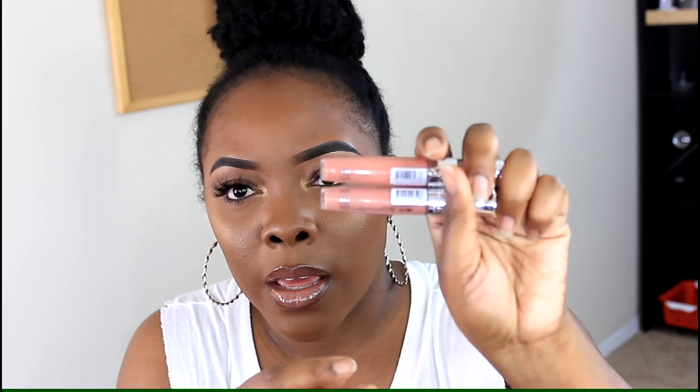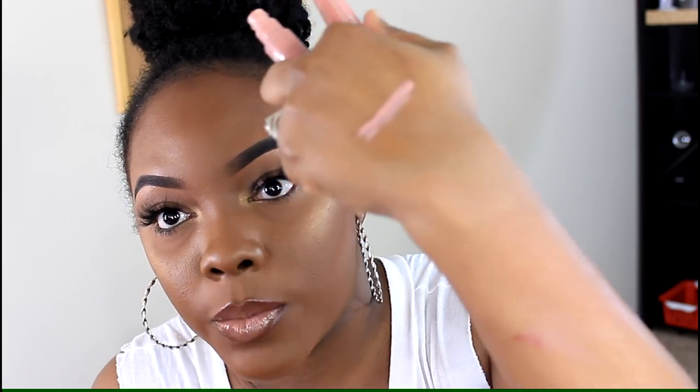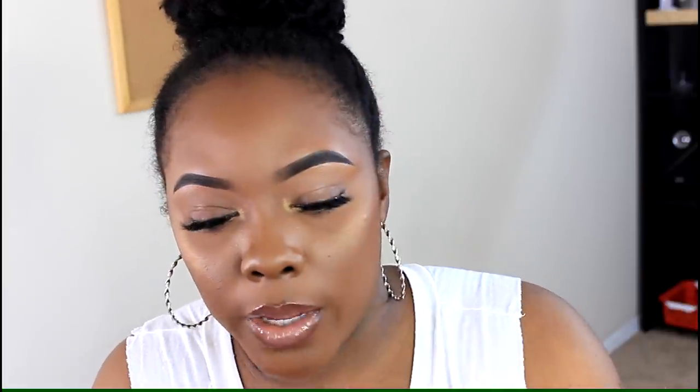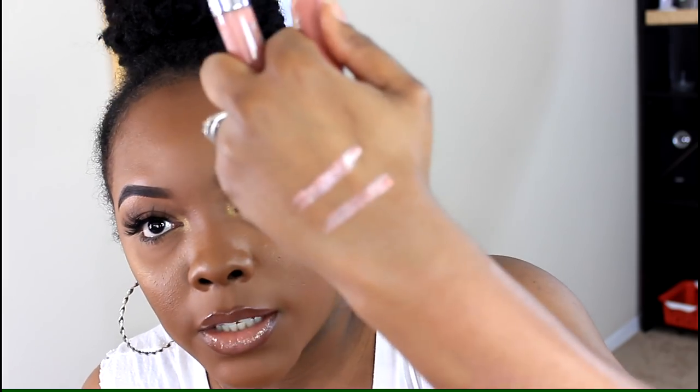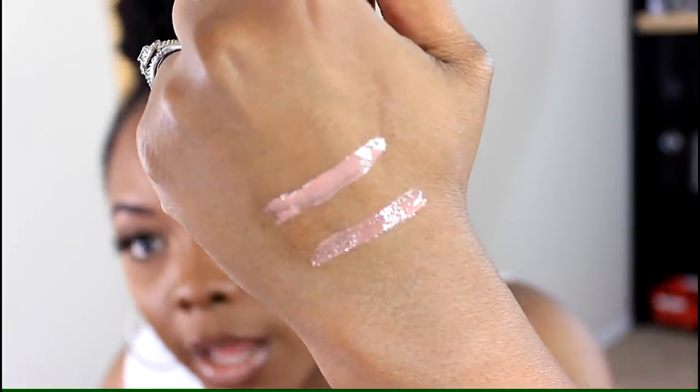Two more lip glosses I'm talking about are from Rude — I got these from Walgreens. I got the colors Bare Minimum and Blushing Bell Graves. Blushing Bell Graves has a little bit of sparkle and is quite sheer — it shears out really nice when rubbed in. I actually like Bare Minimum a little more because it doesn't have the sparkles. I still wear Blushing Bell Graves because it's a pretty color, but Bare Minimum is my preference.